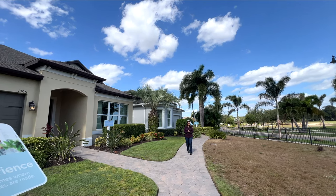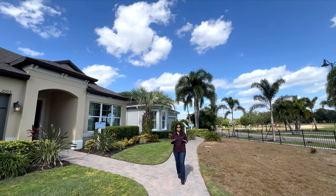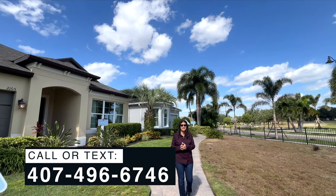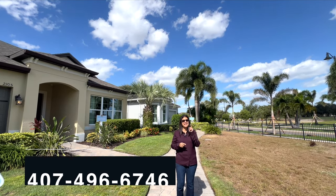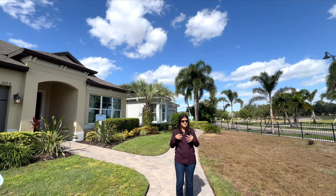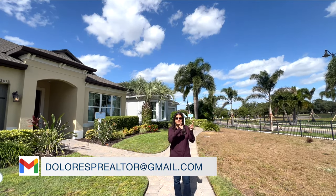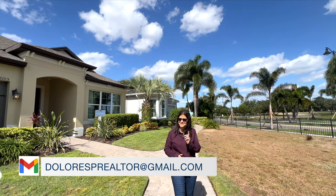This concludes the video tour of this community and this model home that you have seen. If you would like more information on this particular model home or any other model homes or communities in the Central Florida area, don't forget you can call me, text me, or email me — I'm here for you. Don't forget to subscribe to my channel, it helps me bring you more videos like this. Follow more tours — I'll put the link right here and I'll see everyone in the next video.